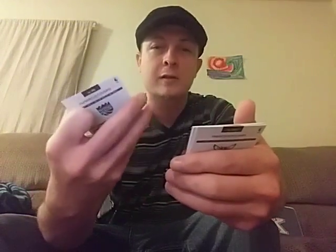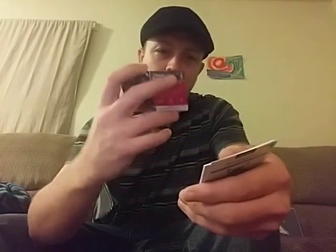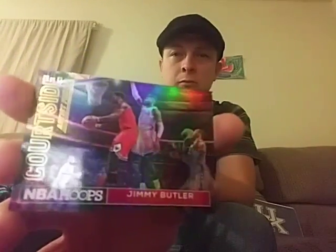Nothing too good yet, guys. David Lee. Here's a good basketball player everybody — DeMarcus Cousins. Jimmy Butler card. This is a courtside card — it's a nice Jimmy Butler card. Pretty cool. Best card so far. And Marvin Williams. Disappointed overall, but the best card and the only card really worth anything is the courtside Jimmy Butler.